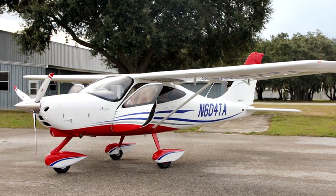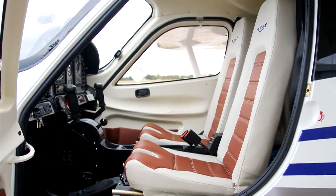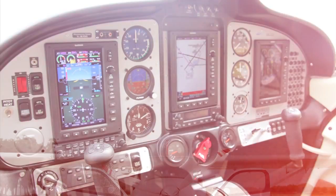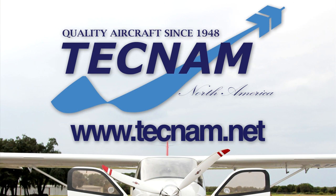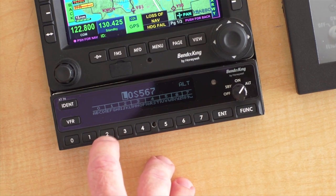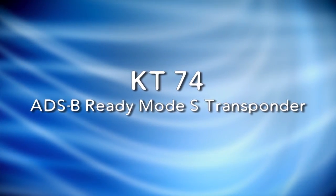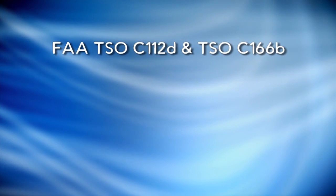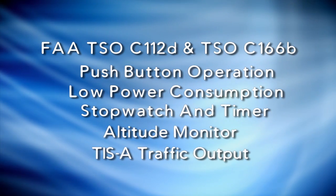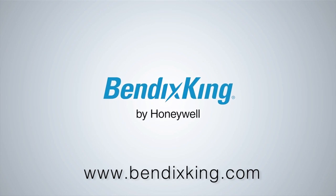Get there faster and in true Italian style — the P2008 Turbo by Tecnam, the ultimate high-wing LSA. Now available with the silky-smooth Rotax 914 Turbo. ADS-B will be mandatory for most aircraft by 2020 in the United States, but you can benefit from ADS-B today with the BendixKing KT-74 Mode S Transponder.